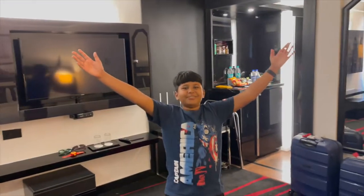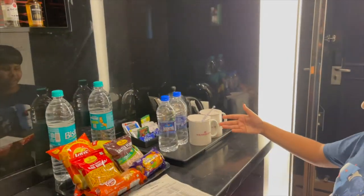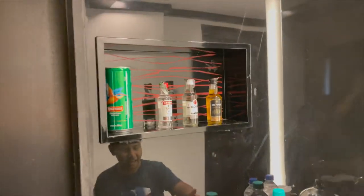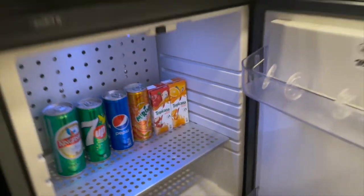Look how huge this room is. Let's see what we have here — there are two small bottles of coffee, which are complimentary, and biscuits and snacks. There are also two extra bottles which are chargeable. In this cupboard we have a fridge, and there are some drinks that are also chargeable.